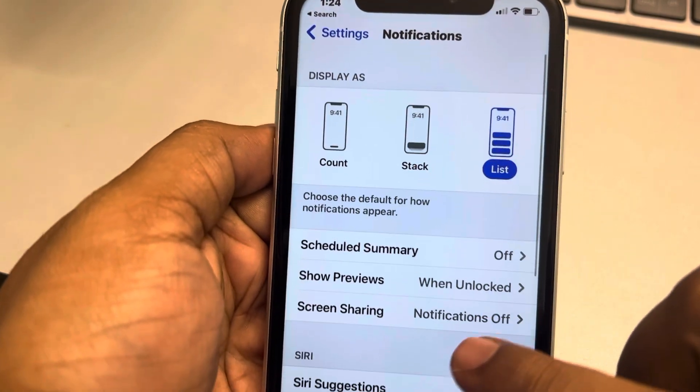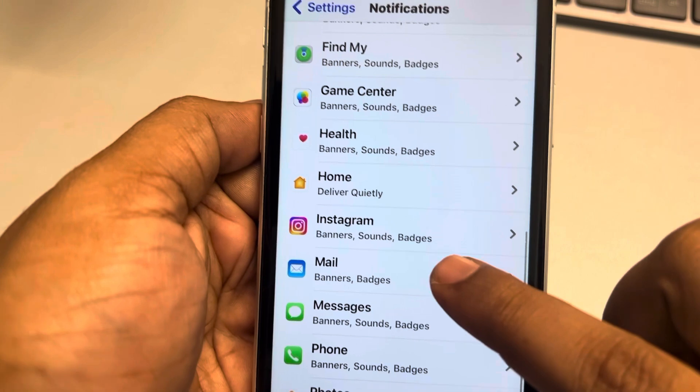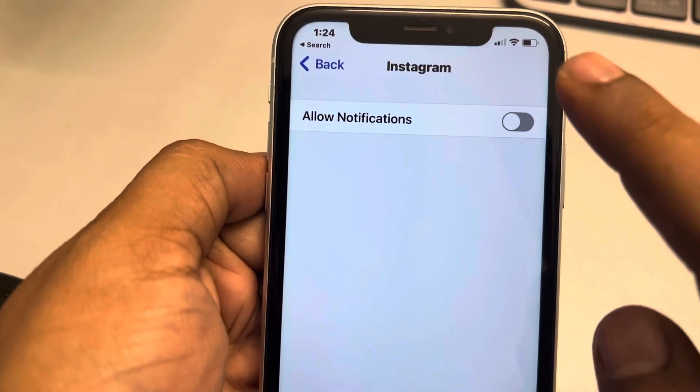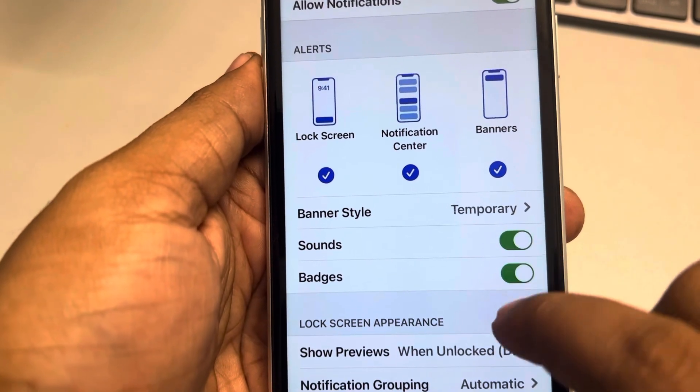When you scroll down, find Instagram and tap on it. Make sure notifications are turned on — if it is off, turn it on. Also make sure that sound and badges are turned on if you want them.